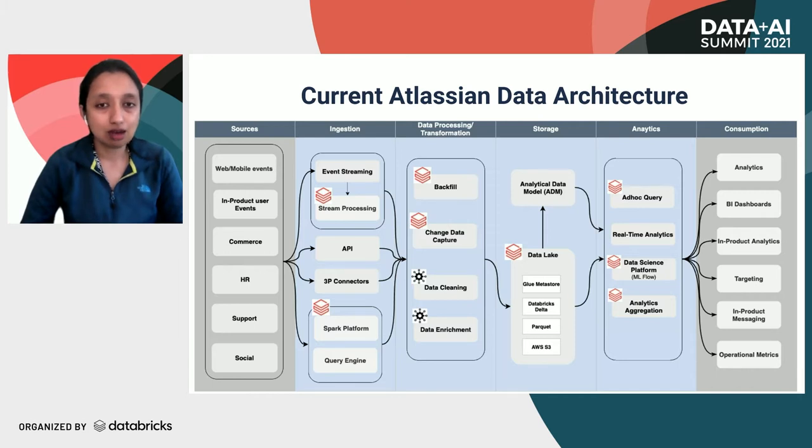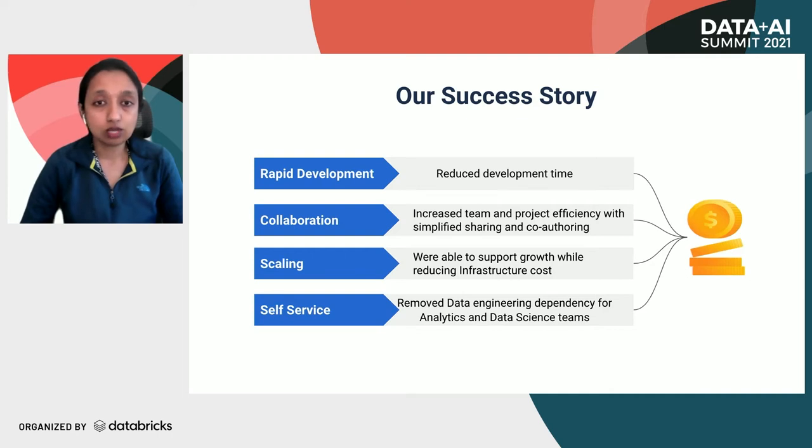This is how our data architecture looks today. We started using the Databricks platform heavily across four main pillars. Use cases include streaming and batch ingestion, data backfills, and change data capture for data processing. We have started using Databricks Delta for our Delta Lake, Databricks Notebooks for analytics and ad hoc analysis, and MLflow to operationalize the data science platform.